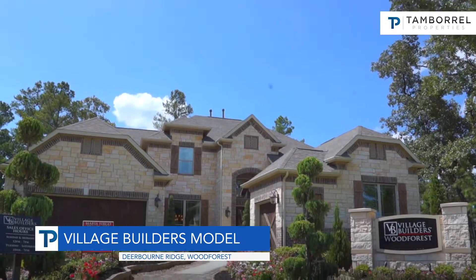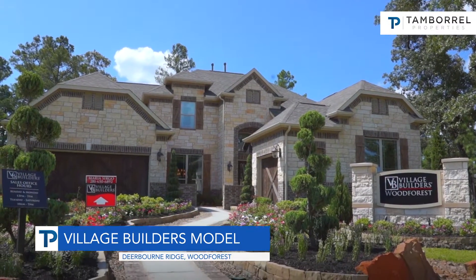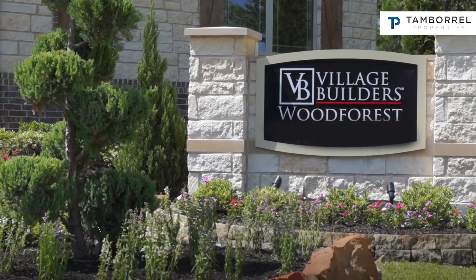Village Builders is an award-winning builder. We have been building for over 40 years, doing a lot of custom work and detailed custom building for many years.